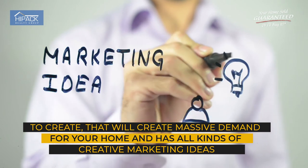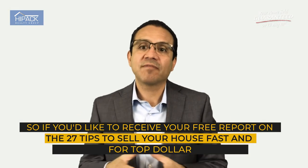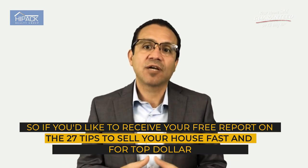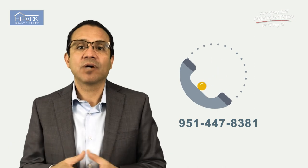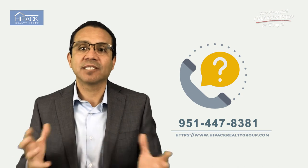If you'd like to receive your free report on the 27 valuable tips to sell your home for the most amount of money — the things you should do to sell your home fast and for top dollar — call me at 951-447-8381. Again, that's 951-447-8381. Thank you for taking the time to listen in.